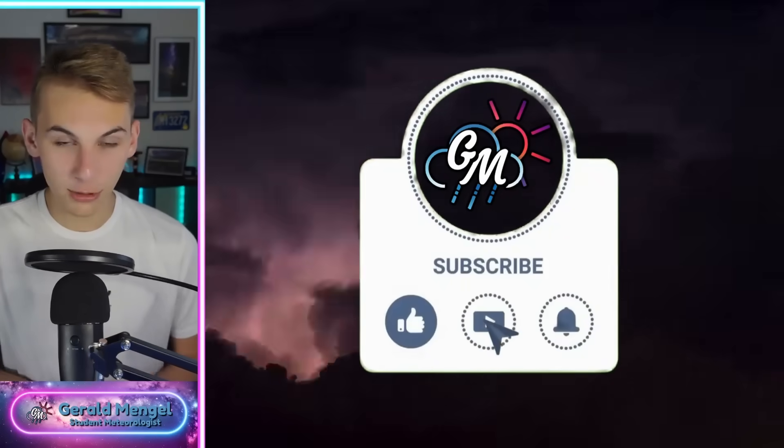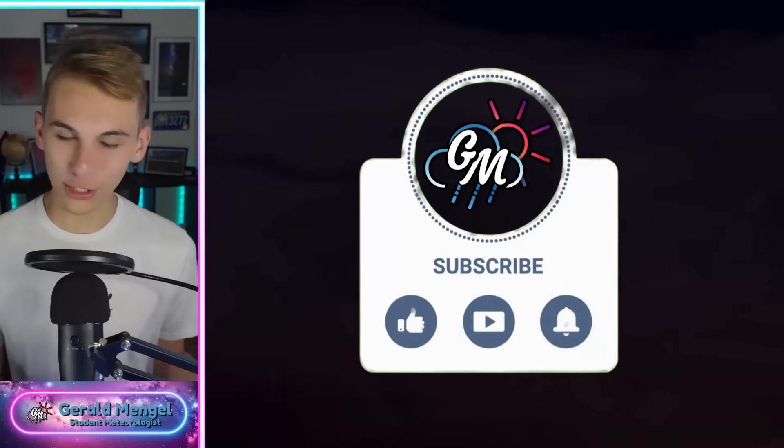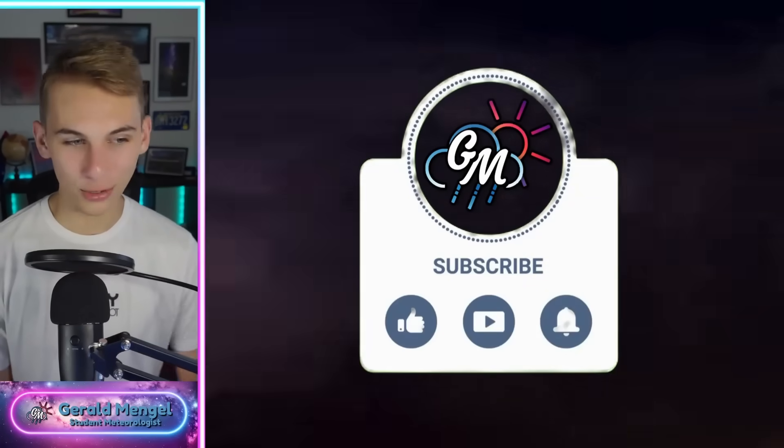If you haven't already, go ahead and like the video, subscribe and hit the bell for the latest notifications so you're up to date with the latest weather we're always tracking here. And trust me, there are plenty of surprises probably on the way in the forecast — there always is, especially this time of year during the summer. Let's dive into things and zoom out a little bit.